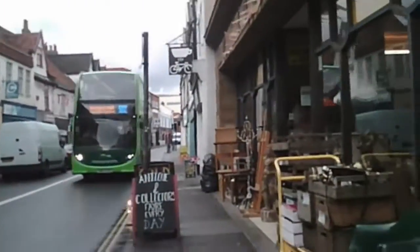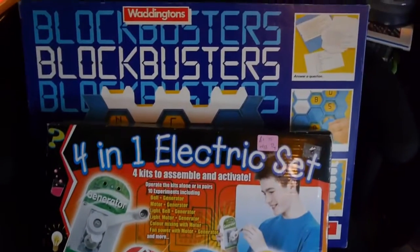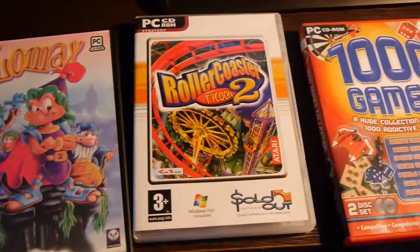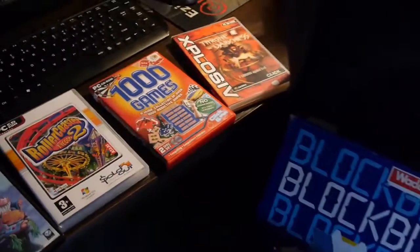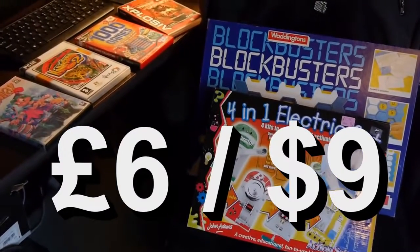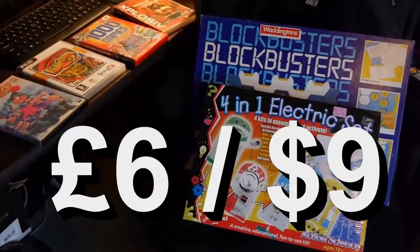And that really wraps up my GBR Thrifts outing in Magdalen Street and Anglia Square — you can kind of get a feel for what the place is like there. So: John Adams 4-in-1 electrical set, the Blockbuster board game, RollerCoaster Tycoon 2, Lomax for PC, 1000 Games, and Throne of Darkness. I spent a total of £6 on my thrifting today — or charity shopping as it's more known in the UK. Join me for the next episode as and when I get round to it. Thanks for watching, goodbye.